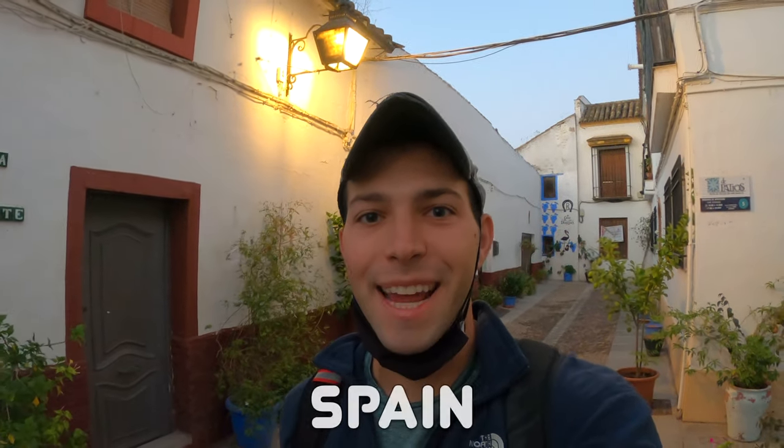What is up guys, welcome to a new video from Córdoba, Spain. It is just about 8 a.m., right before sunrise, and today I'm gonna show you how to spend one day in Córdoba. We're gonna start the day with a very special local breakfast, so let's go.